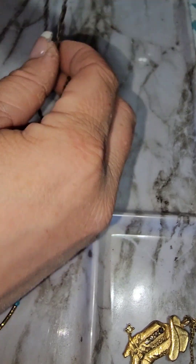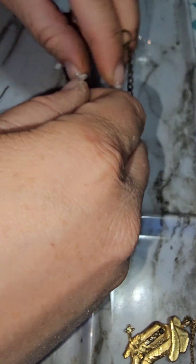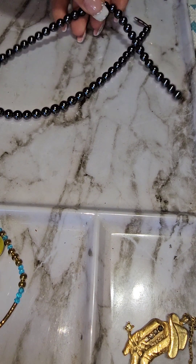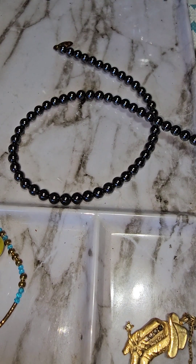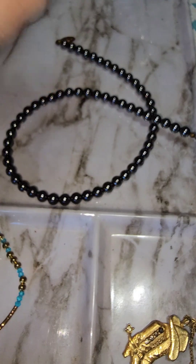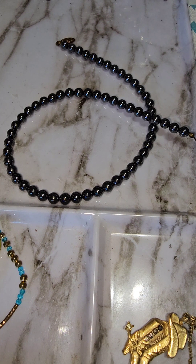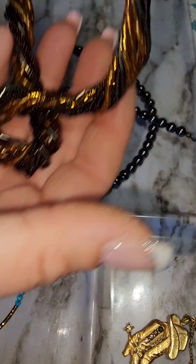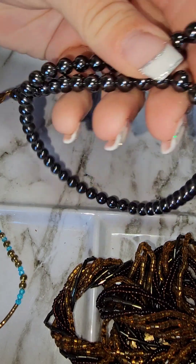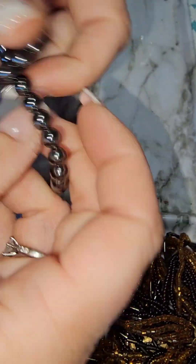Looks like this might be the same set — I wonder if there are earrings to go with this one. Oh nice — beautiful heavy hematite! This is a copper-toned bracelet, and then this is a vintage shell piece. Oh my god, I love this one — this one might stay in my collection, I love the colors. That one's going in my favorites, and then this one needs to be repaired by the looks of it — probably go into a bead lot.